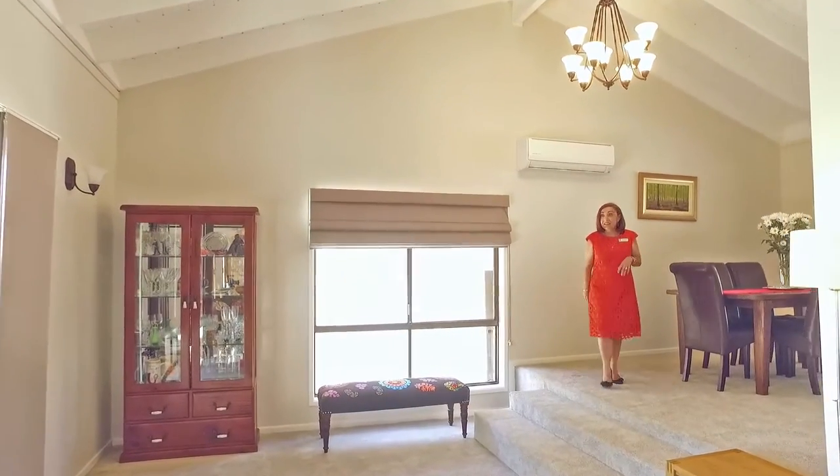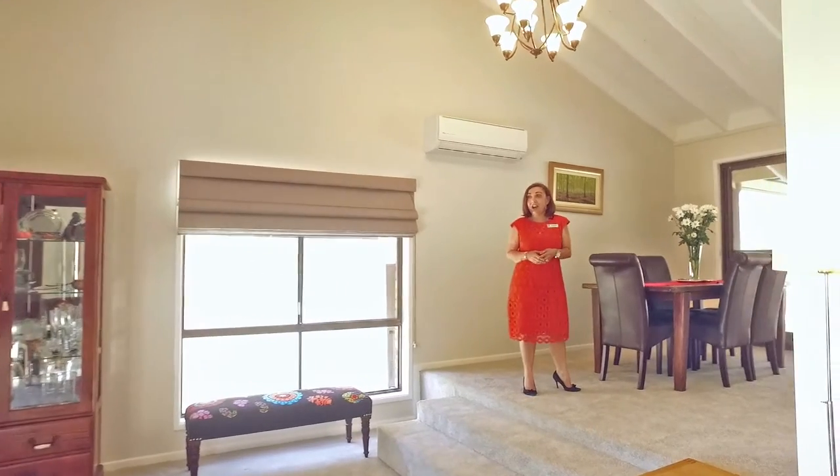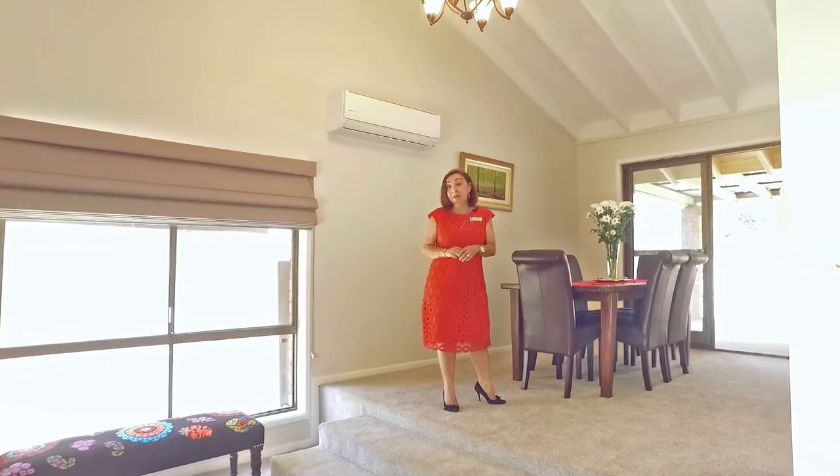The sense of space, the high ceilings, and lots of light makes coming home a pleasure.